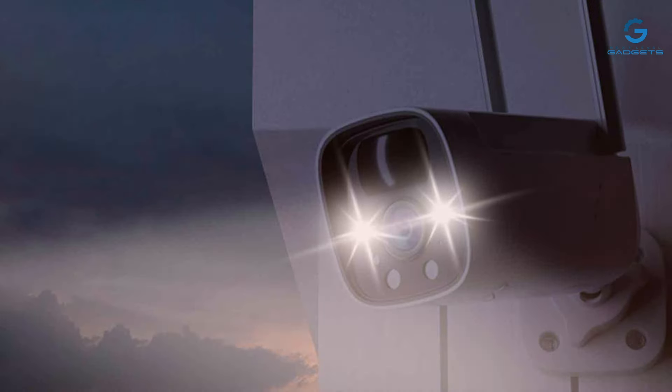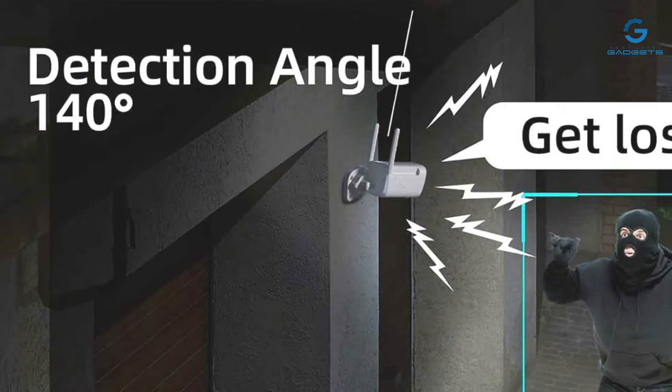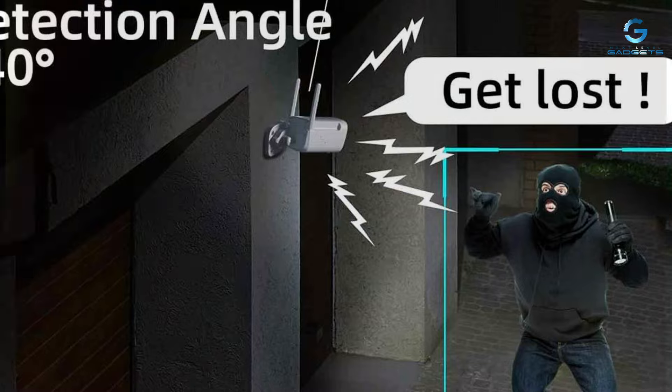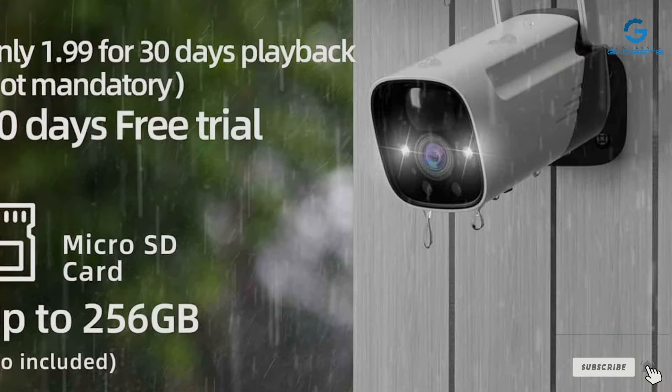That wraps up our rundown of the top 7 battery-operated security cameras to keep your home safe and sound. Each of these picks offers something unique — from advanced video quality to incredible battery life — ensuring there's a solution for every need and budget. Protecting your home has never been easier, thanks to these wireless wonders. Stay safe and stay secure.